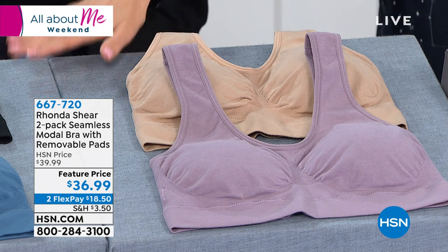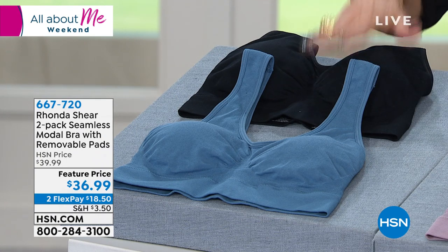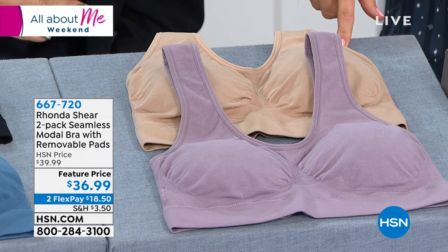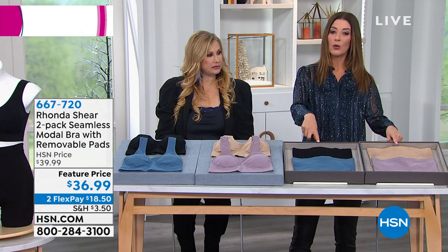We've got two color choices. You literally order by the colors — black and blue, and then we have nude and purple. And the same with the panties — we'll have those for you as well. Black and blue or nude and purple.